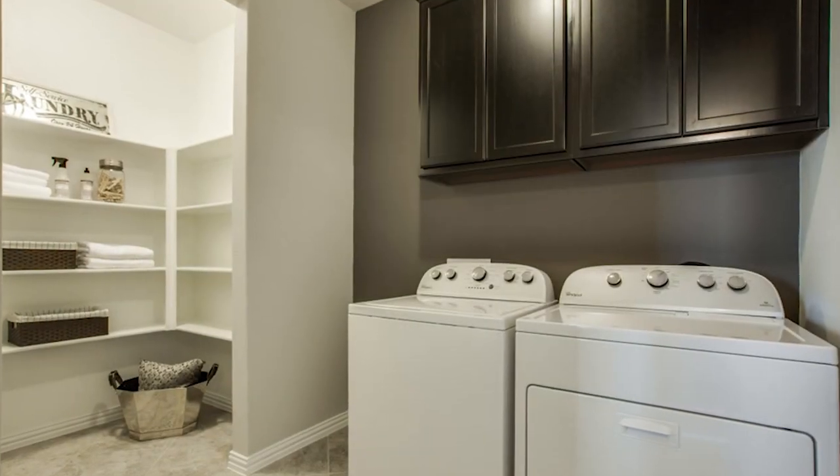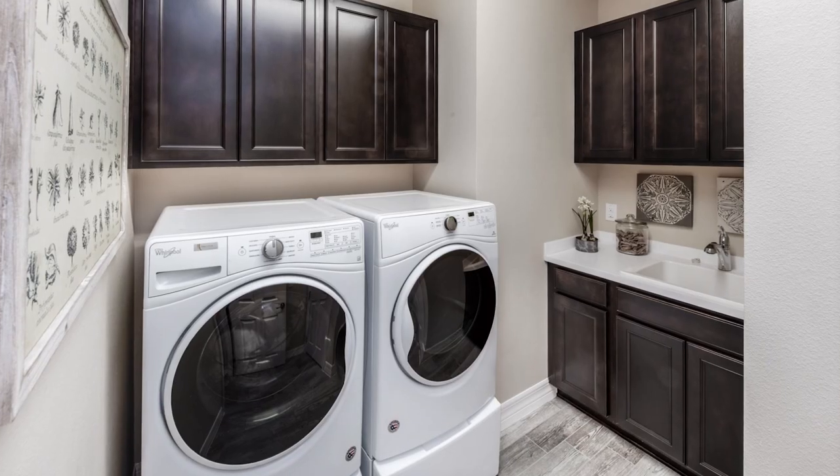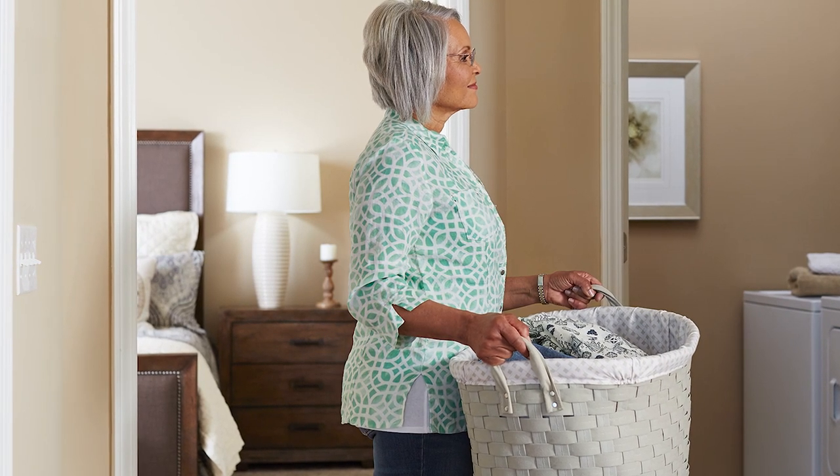Your new DelWeb home is designed to make everything easier, even laundry. The laundry room has plenty of cabinets for easy storage and it's located exactly where you need it to be, close to the bedroom.